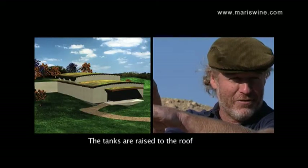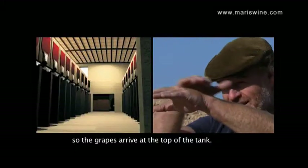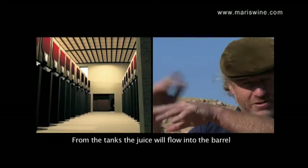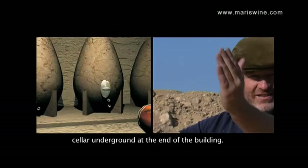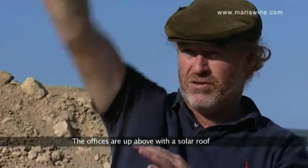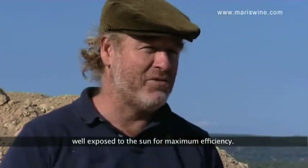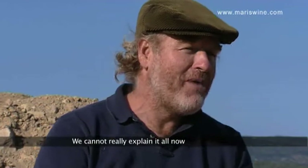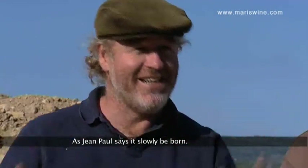Puis on monte les cuves au niveau de l'arrivée des raisins. Comme ça, les raisins arrivent au ras de la cuve. Et puis après, ça tombe dans une cave souterraine qui est dans la partie de terre où on a creusé. Les bureaux sont en haut avec les panneaux solaires face au soleil pour être le plus efficace que possible. On ne peut pas encore tout décrire, et c'est bien parce que, comme Jean-Paul dit, ça va naître.